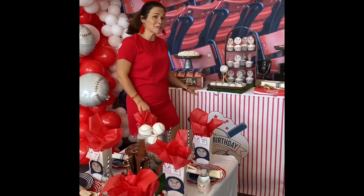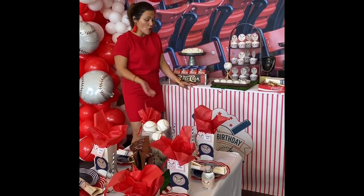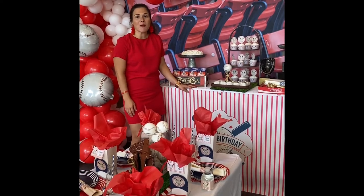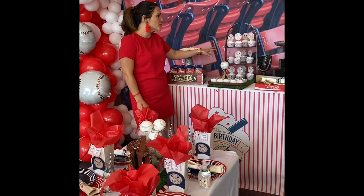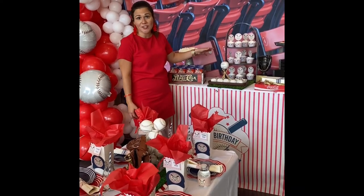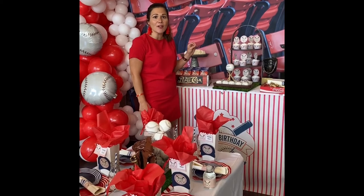Now let's talk about our dessert table. I want to point out the custom wrap again that can be changed to match a baby shower or keep it as the birthday for your baseball party. Along with our cupcake wrappers, our dessert toppers, we have a ton more options on our site to add to your desserts to really make that unique and special look for your party.